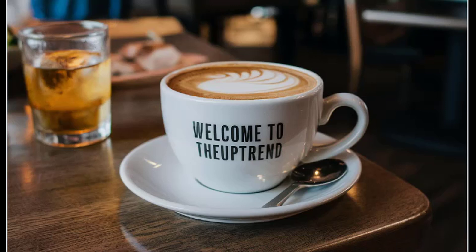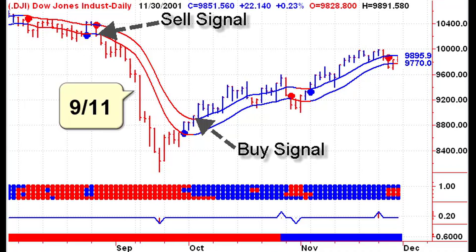Welcome to TheUptrend.com, your ultimate stock market timing service. Since 2000, we've been helping investors navigate every major market move with precision.